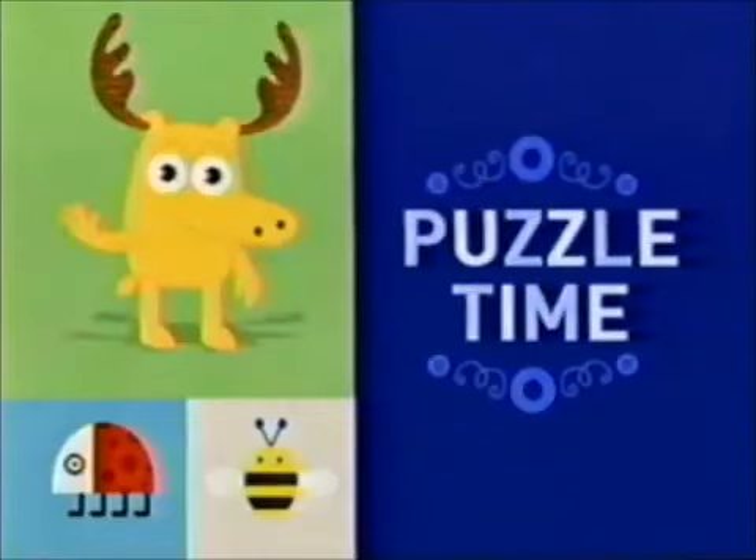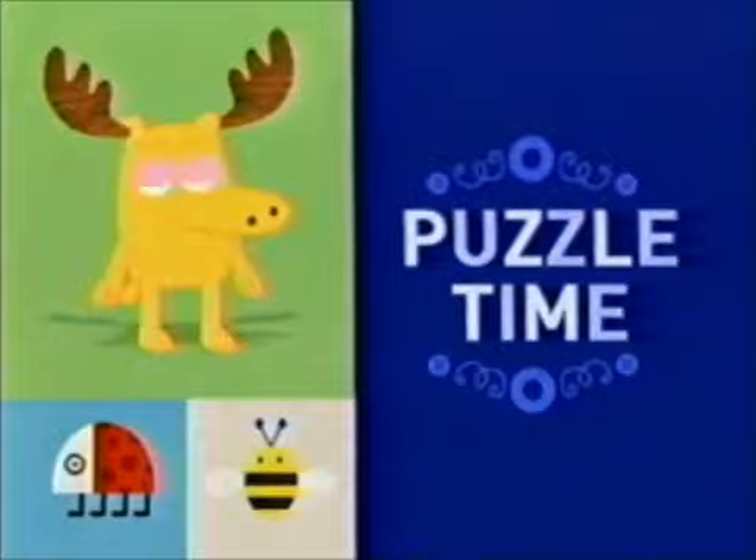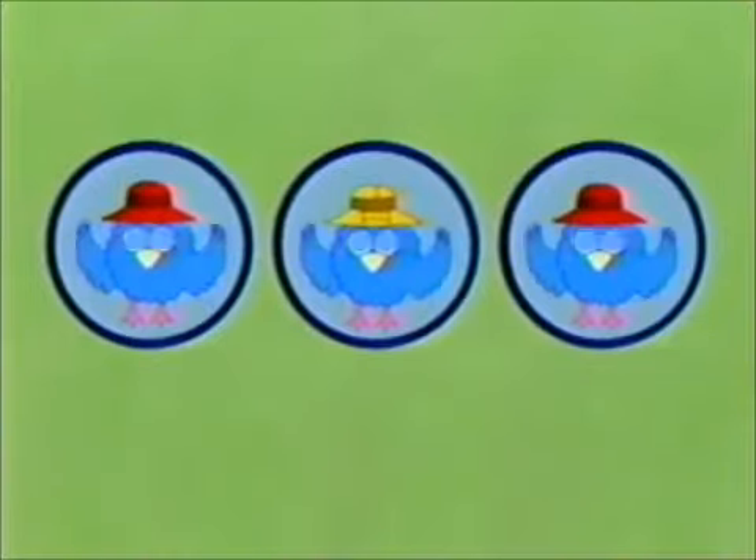Hit the road! It's puzzle time! Look, I've got one, two, three pictures of Z! That's right! It's Z, my best birdie buddy.